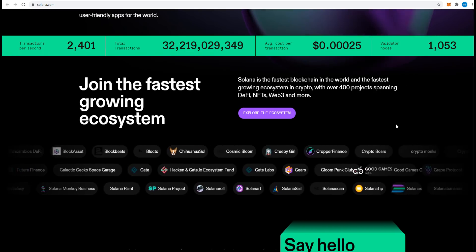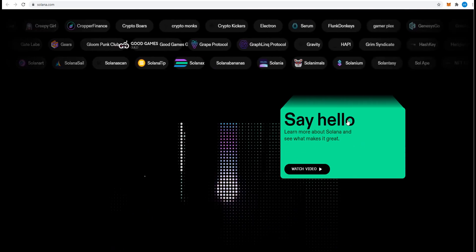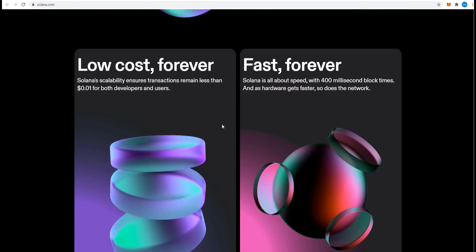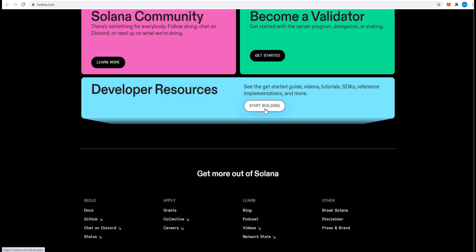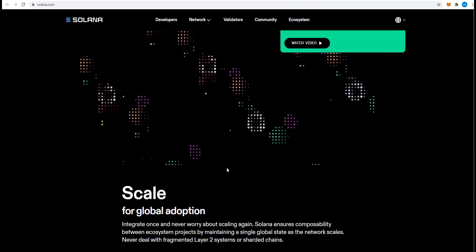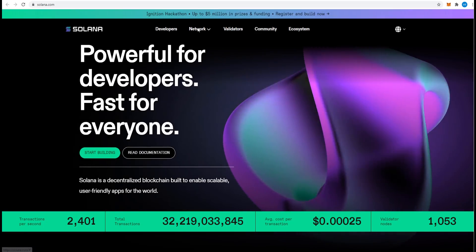Solana is a project dedicated to solving the blockchain trilemma. It wants to build a scalable network which is much faster than any existing blockchain, and even Visa. As of mid-2021, Solana supports 50,000 transactions per second and produces new blocks every 400 milliseconds with the help of 200 validating nodes, all while maintaining close-to-zero network fees.